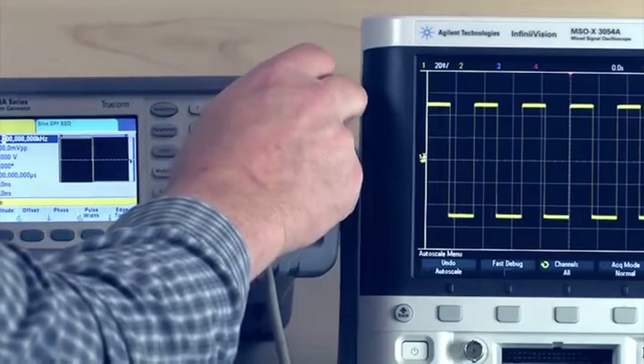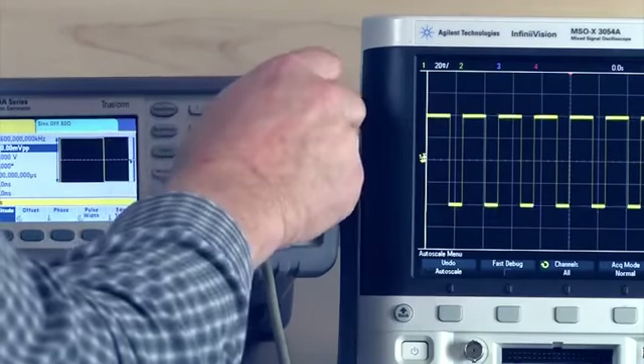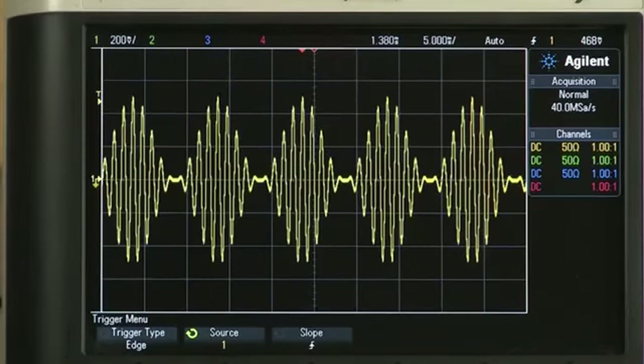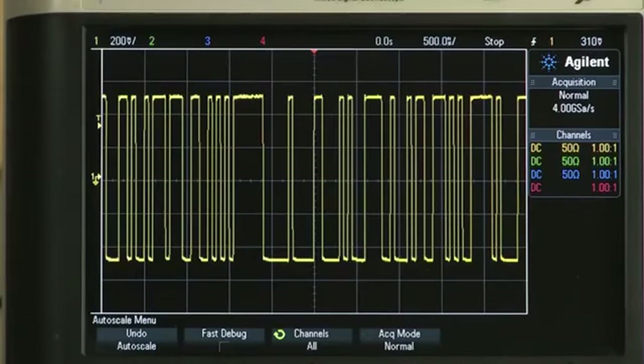The large color display makes it easy to set up and adjust waveform types, parameters, and modulation. In addition to burst and sweep, you get a full complement of modulation capabilities, including amplitude modulation, pulse width modulation, and pseudo-random binary sequences.